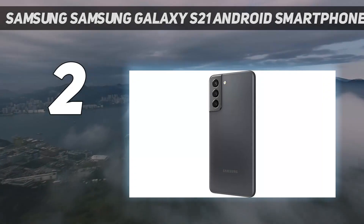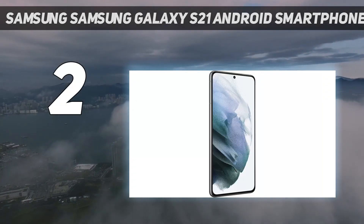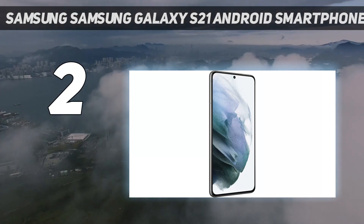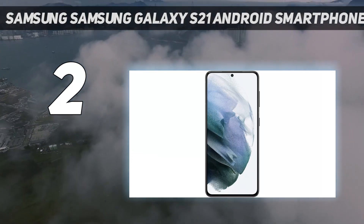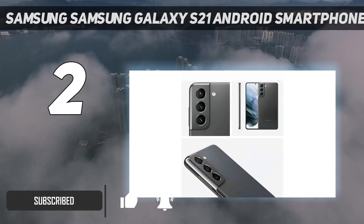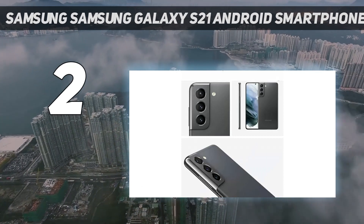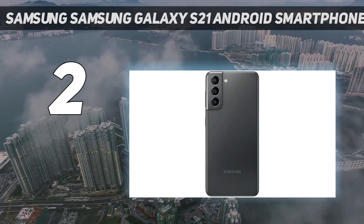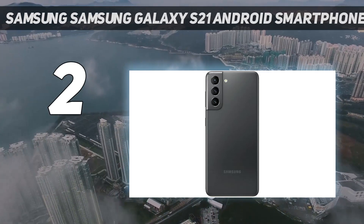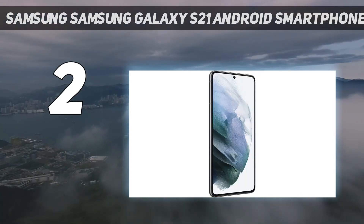Number 2 on my list: Samsung Galaxy S21 Android Smartphone. Samsung's Galaxy S21 5G is among today's best Android smartphones, and it's a fantastic mobile gaming rig. Hardware-wise, it has everything you'd expect from a great gaming phone: a powerful chipset, an outstanding AMOLED screen with a 120Hz refresh rate, abundant RAM and internal storage, a big battery, as well as excellent stereo speakers.